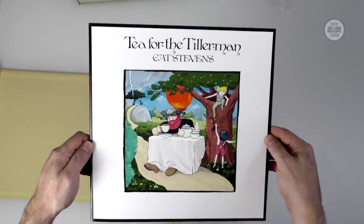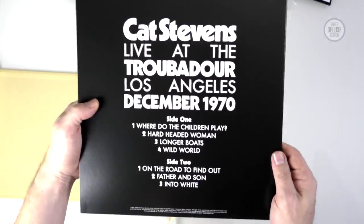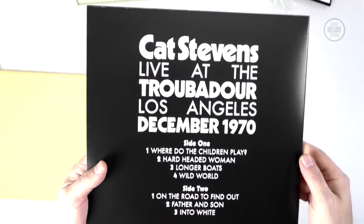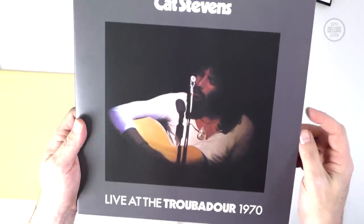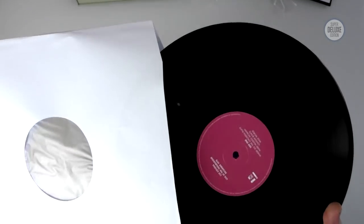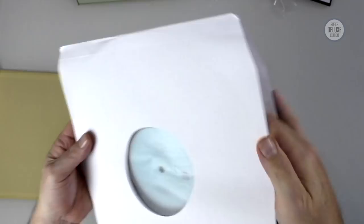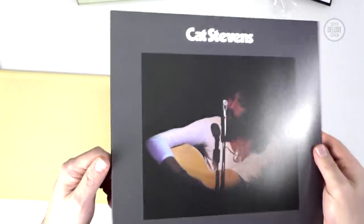That looks good — there's the vinyl record. Same situation: we get a bonus 12-inch EP. This is Live at the Troubadour from Los Angeles, 1970. A couple of tracks — Longer Boats and Into White — ended up on the bonus disc of the two-CD deluxe edition from around 2004–2005. There are seven tracks on here. This one isn't an etched disc — it's actually a two-sided record, probably because there's more content to spread out. In a way, that means fewer gimmicks.